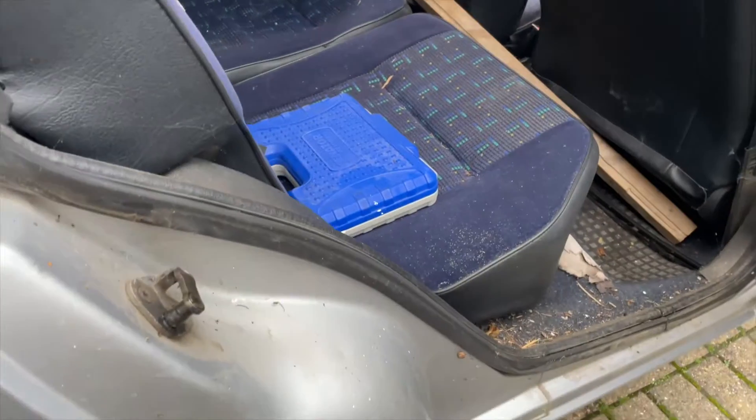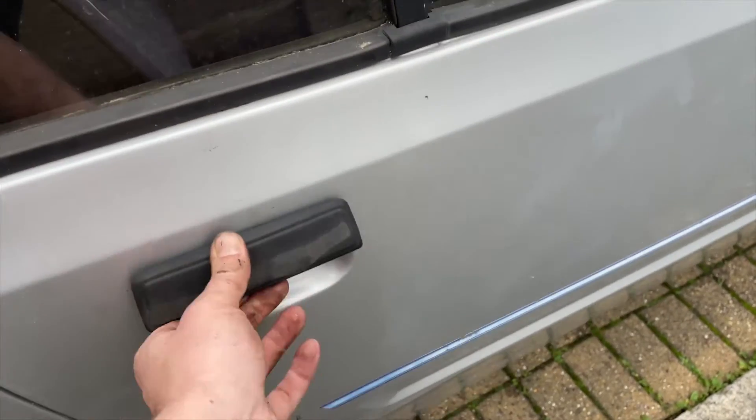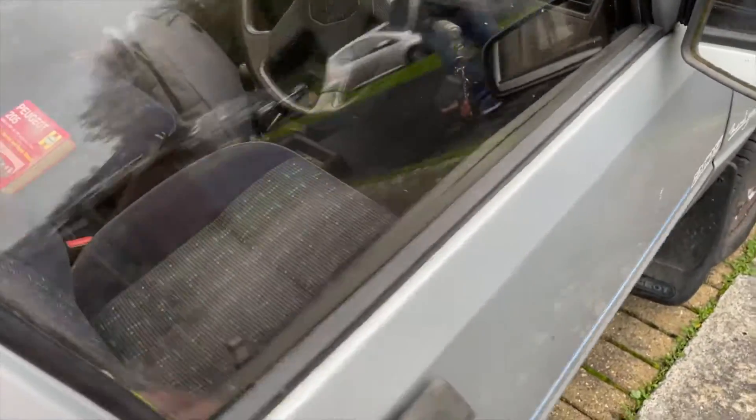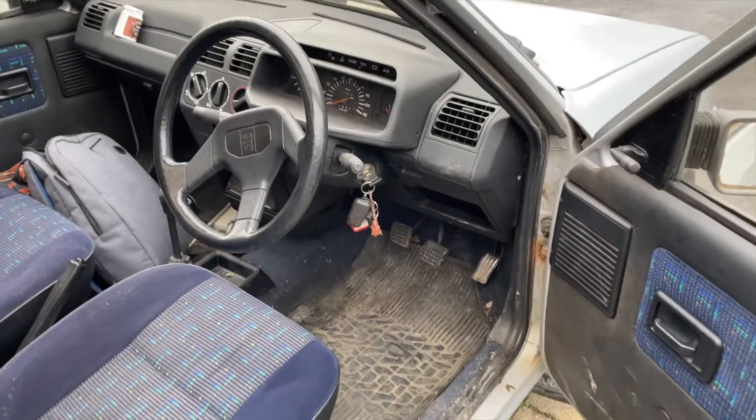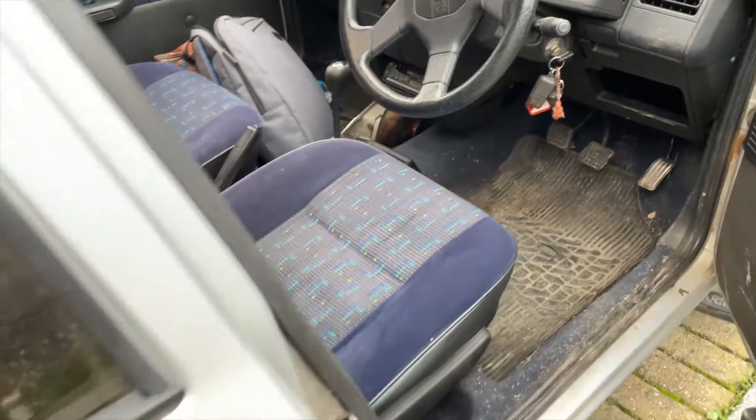I also found that the central locking will unlock the car but won't lock it from the driver's side, which is a bit irritating. I'm going to have to have a look at that — I think it might be the motor on the driver's side that's gone and I'll have to change that.